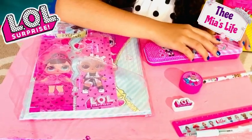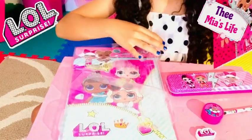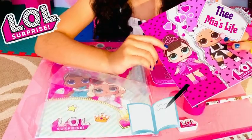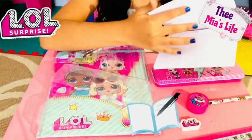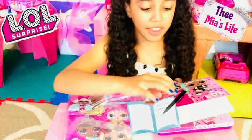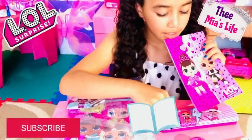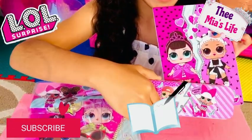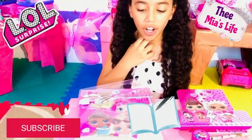Last but not least, we have this cool notebook. Let's see which way it goes — oh it's this way. That's a lot of blank pages; I thought this was like a writing book. But look, guys — this one has a bigger lightning bolt and this one has a mini lightning bolt. It's like they go together! So these are all of my things.